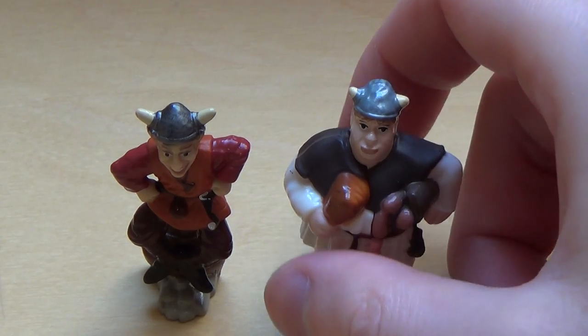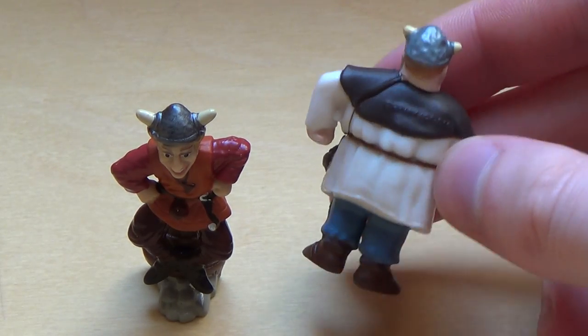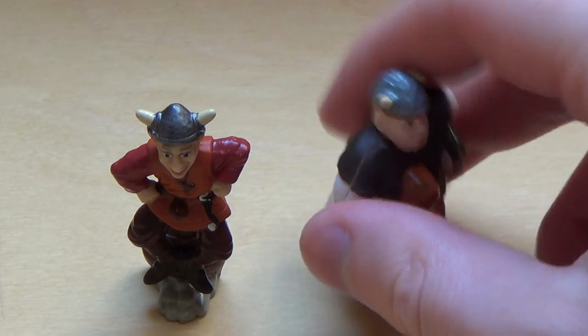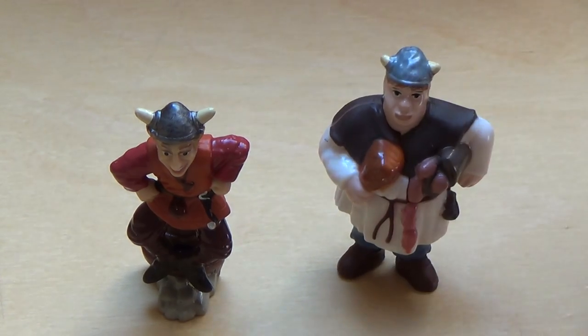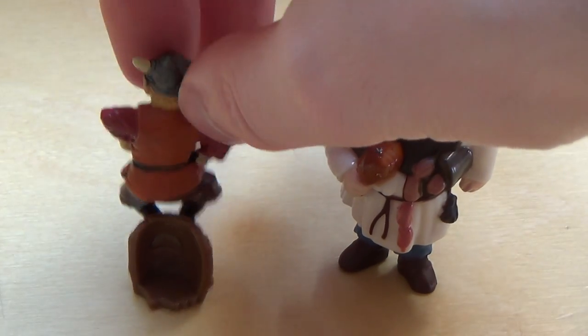We did not get the fanciest of characters, but I think it still is high quality for this price range.